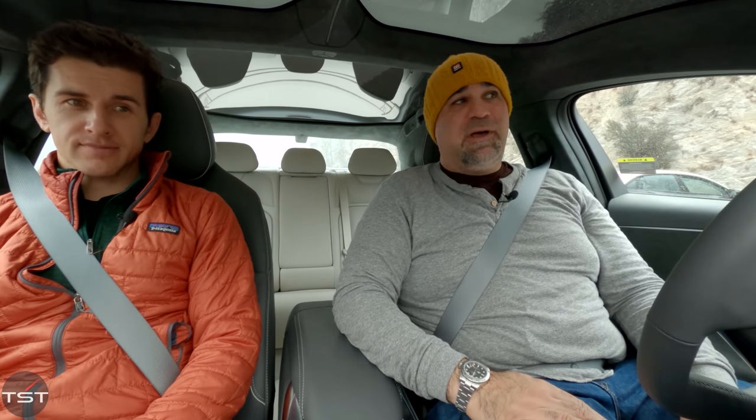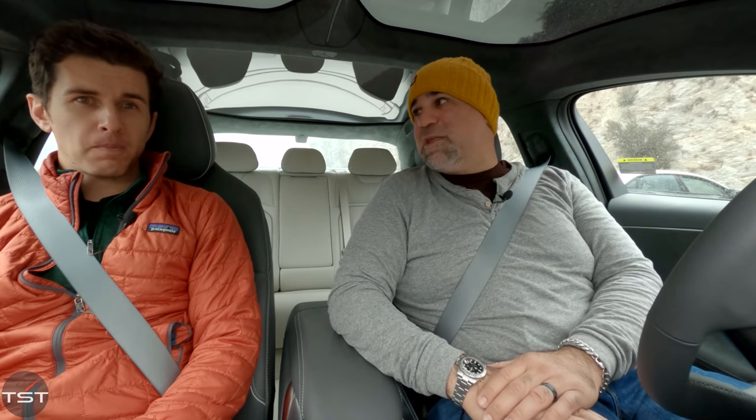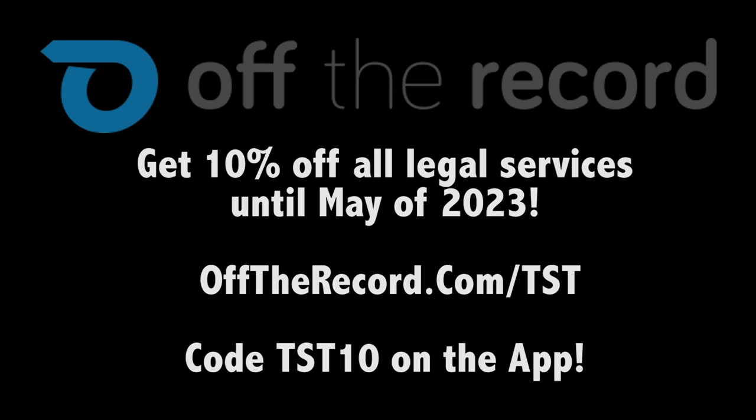Thank you to the folks at Lucid for letting us have a go. It seemed like maybe a less than ideal day with the rain, but if this thing does that well on a very wet road, I think it would do well at anything. Thanks to you guys for watching — this video is a little longer than normal, but it's a brand new car from a brand new company and we had a lot to go over. We'll see you next time. And remember, always fight your tickets — use code TST10 on the Off The Record app.